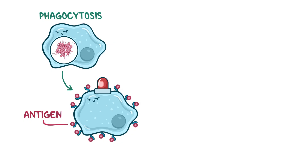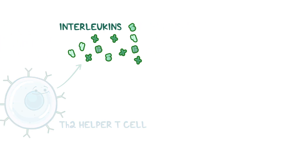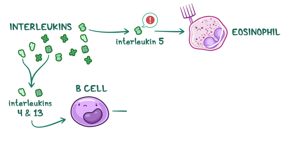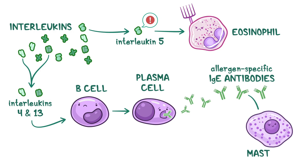Using these antigens, they alert Th2 helper T cells to release pro-inflammatory cytokines called interleukins, which signal other immune cells to jump into action. Interleukin-5 activates eosinophils to join the response, while interleukins 4 and 13 stimulate B cells to differentiate into plasma cells. These plasma cells then begin producing allergen-specific IgE antibodies, which latch onto mast cells and prepare them for future encounters.